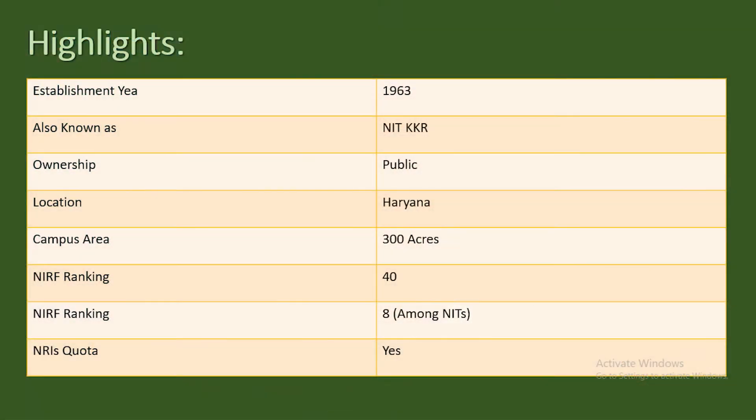NIT Kurukshetra, which stands for National Institute of Technology Kurukshetra, is one of the NITs present in the state of Haryana. It is located in Kurukshetra, Haryana, and was established in 1963. It is one of the oldest NITs in India, as many NITs were established in the 21st century — 2005, 2009, or 2015. It is 100 kilometers from Chandigarh International Airport and 6 kilometers from Kurukshetra Junction railway station, so it is well connected.